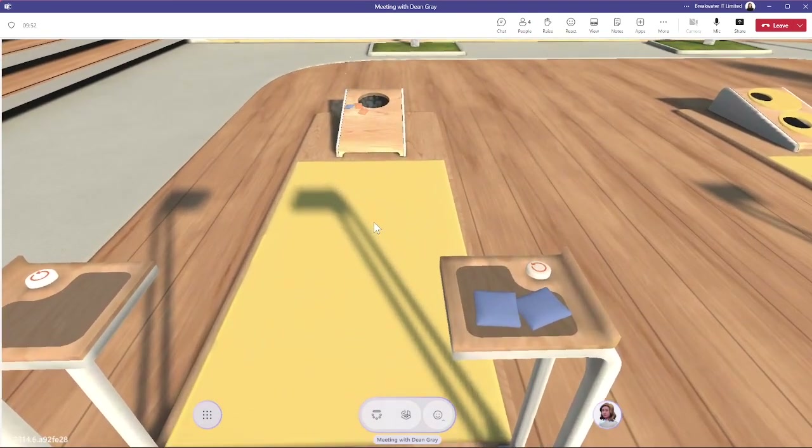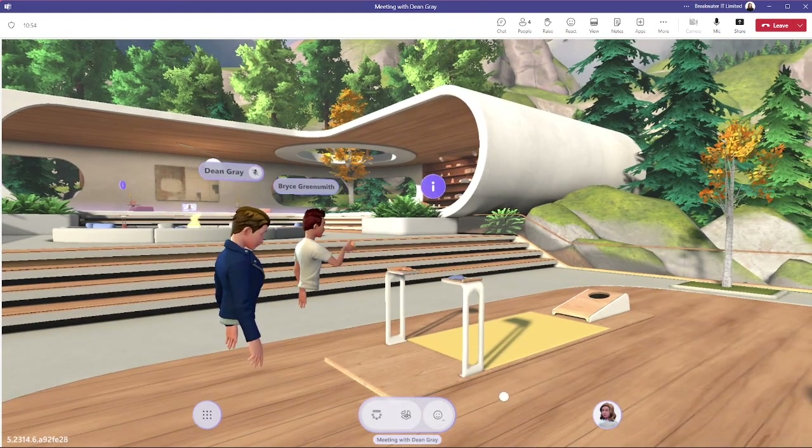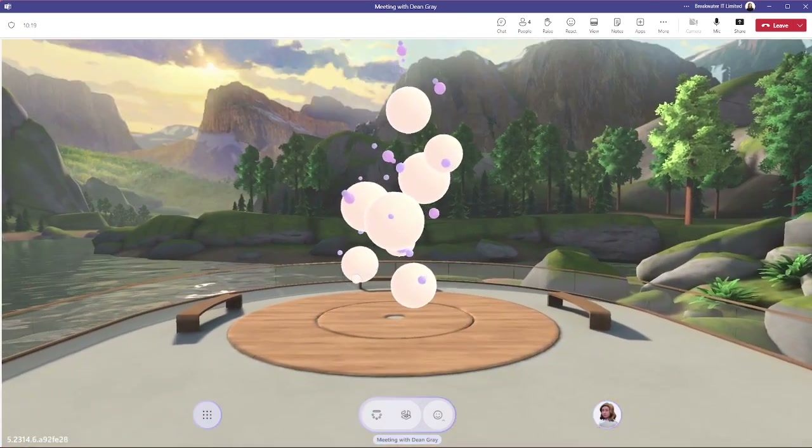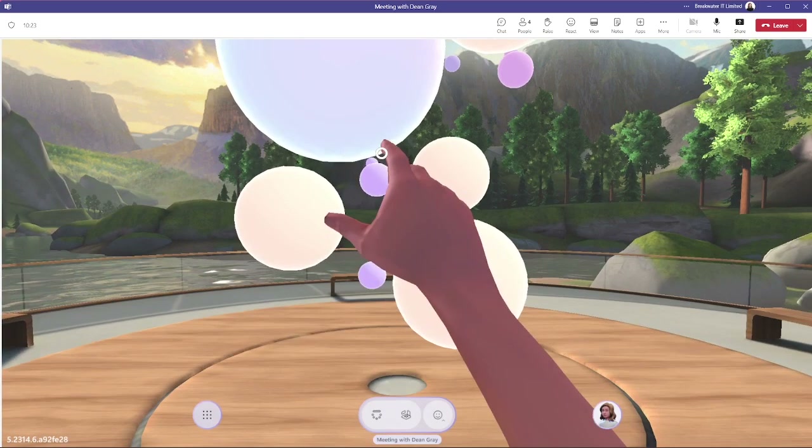Those who have used a MetaQuest VR headset might find the look and feel of this very familiar. Over here there are these floating balls — if you touch them they play different sounds, which is another interactive element.